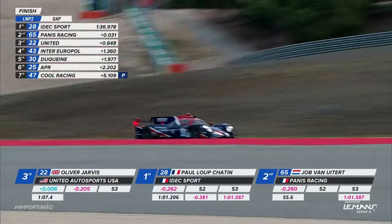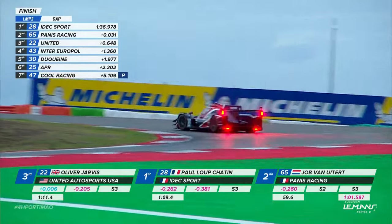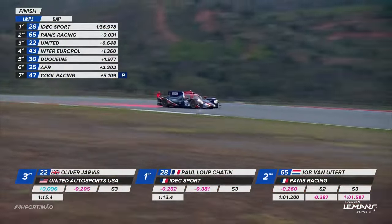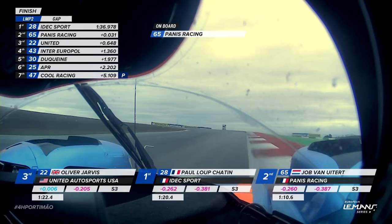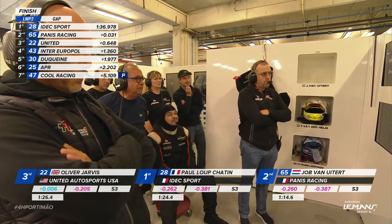Paul Lippe-Chatan by 0.262 of a second, Jop van Ute by 0.260 of a second. Chatan adds a further tenth — he's nearly four tenths up after sector two. Two tenths up is Oli Jarvis. The margins are tiny. Nearly four tenths up, and actually takes about a tenth out of the Chatan car — goes Jop van Ute. The pendulum swings again. It's going to be so, so tight. The chequered flag is out.